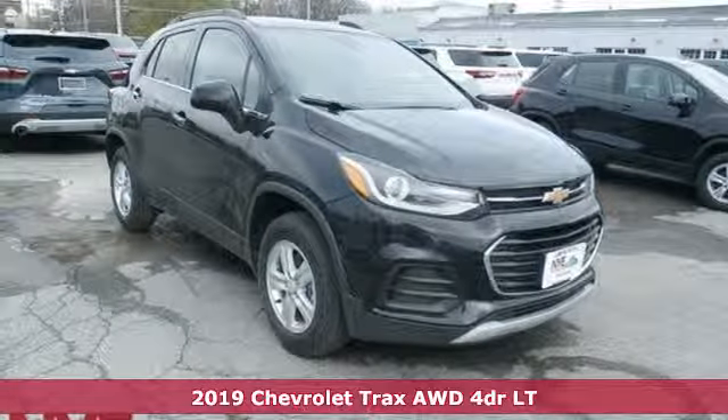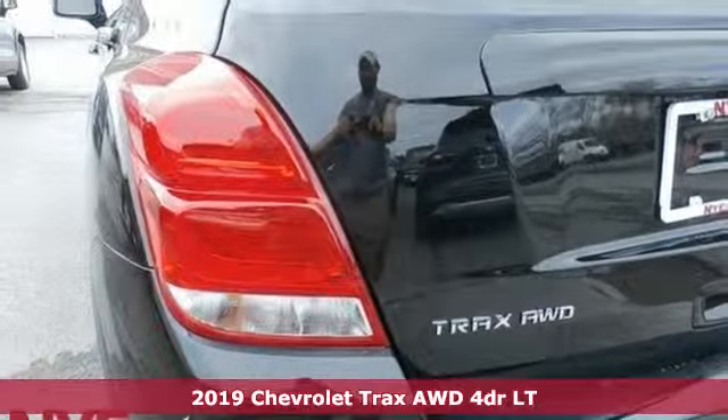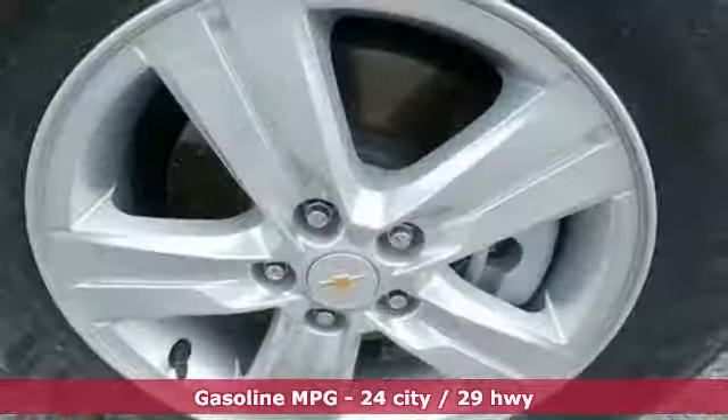Here's a new 2019 Chevrolet Trax. Safe and fuel efficient, this Trax is a versatile CitySmart Urban Cruiser. It comes with the features you need, and better yet,